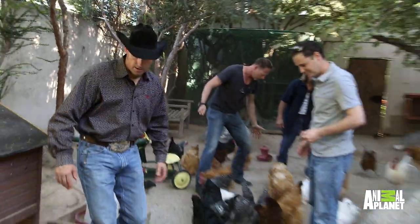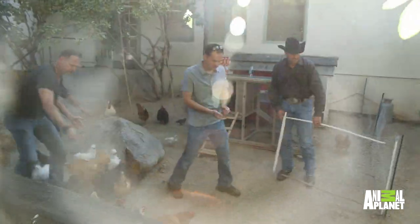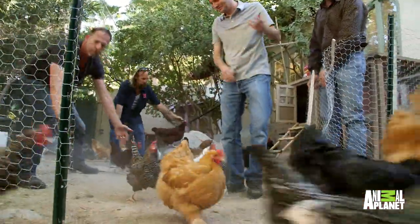Let's start herding the chickens. Let's go. I'll get the gate. Push them this way. This way. Go on now. Go on. That way.